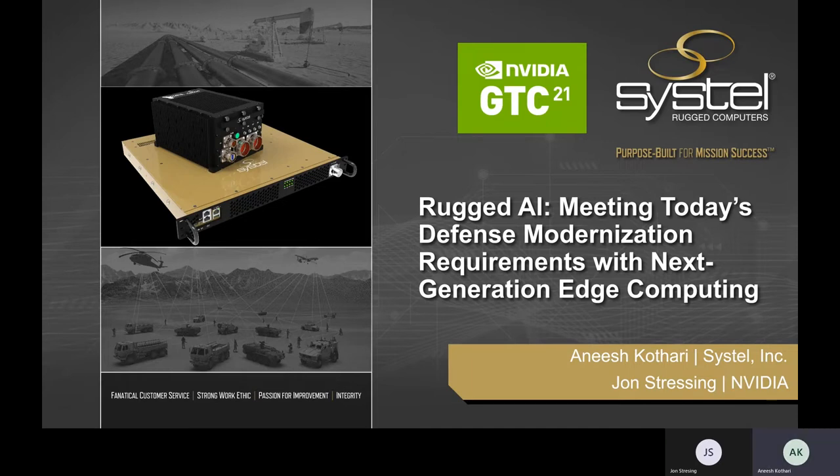I'm very pleased to be joined today by John Stressing, Senior Account Manager for NVIDIA. Together, we're going to be talking about rugged AI, edge computing solutions, and the critical role they play in supporting next-generation defense requirements and applications, and really enabling those next-gen AI capabilities.